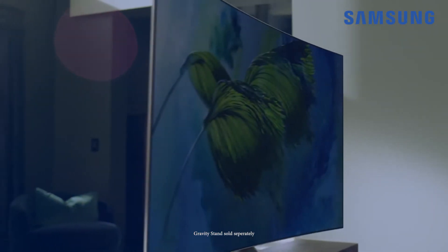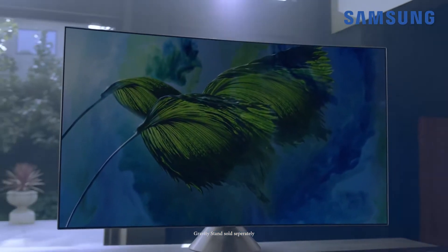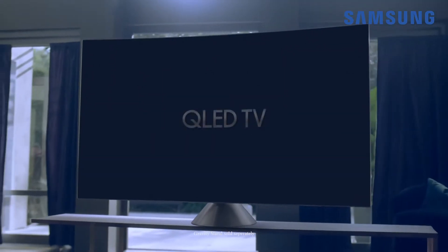Creating a minimalist streamlined living space by placing all your entertainment devices where they fit and look the best has never been this easy. Simply eliminate unsightly cables by using a single clear optical cable to connect all your compatible devices to your TV, then control everything with Samsung's premium one remote control.